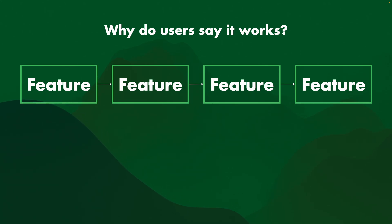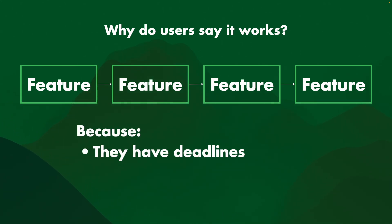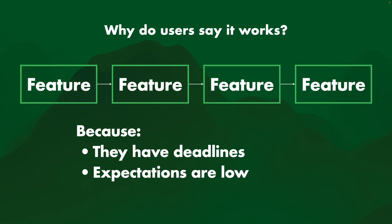So why do users say it works? Why do they say "oh, it's all green" even though there's a whole bunch of workarounds underneath? Well, that's usually because they have deadlines — they have work to do, they don't really have that much time to complain. They can do it, it's just really painful, but they'll do it. Or their expectations are low.